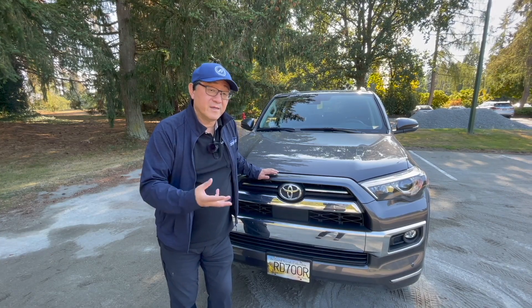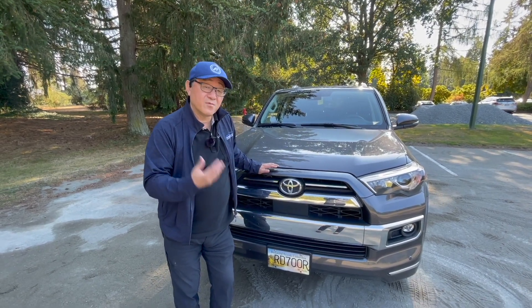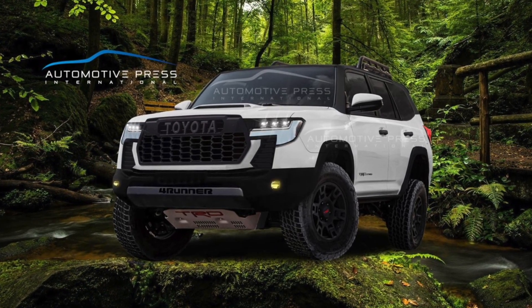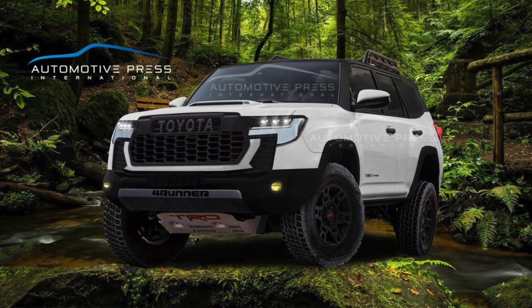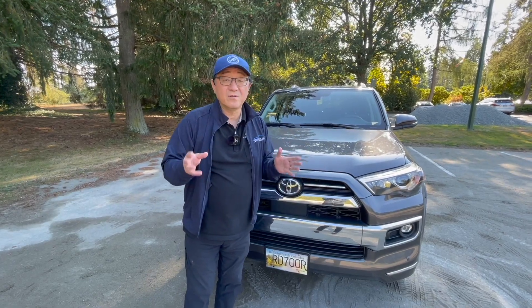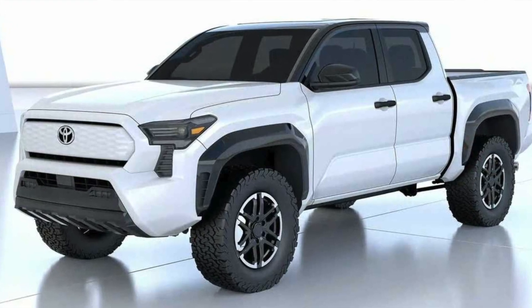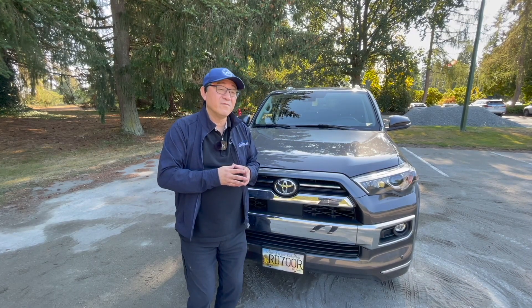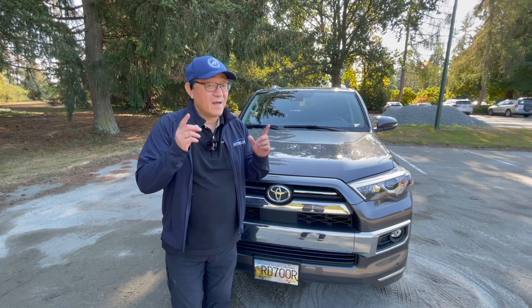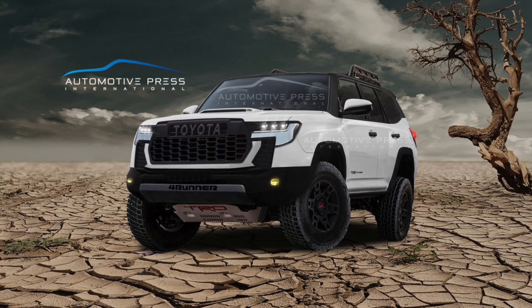So I went back to the drawing board and changed most of the exterior design — the grille design and surround — because now it looks like a hybrid between the Tundra, the current 4Runner, and the upcoming Tacoma. The upcoming Tacoma is the only one we have a pretty good idea of what it's going to look like, because Akio Toyoda showed something similar to what could be the next Tacoma last year in December, at a media meeting showcasing what's coming for Toyota and Lexus. So that gives us a lot of confidence that the 4Runner could have some of those design elements.